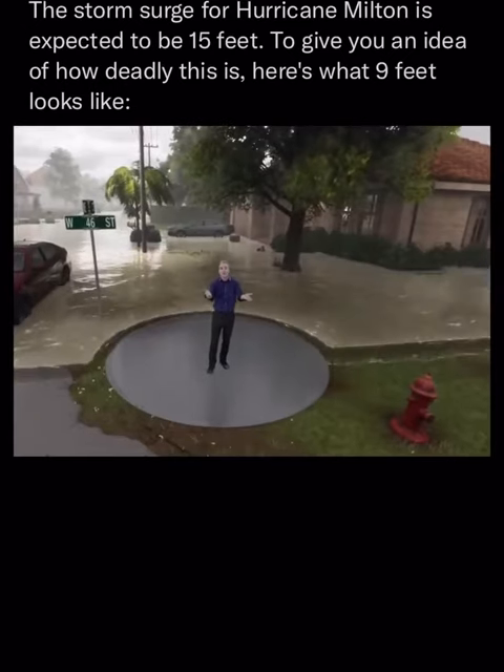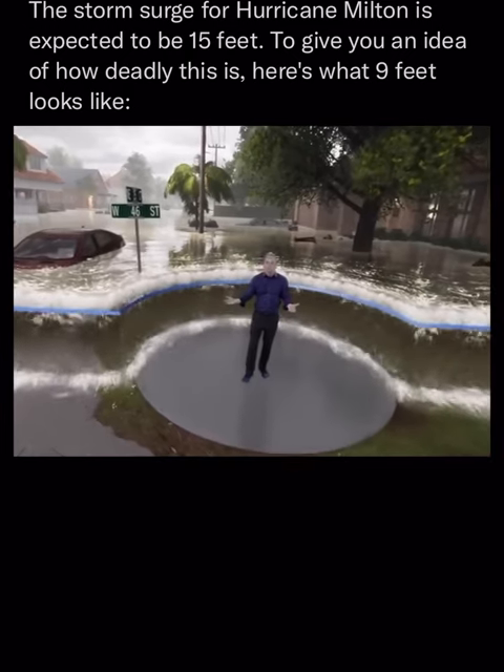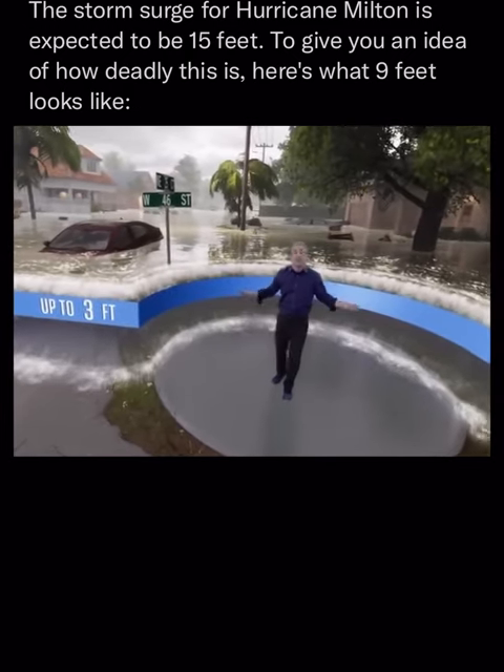So what does that look like? Well, let's show you. Imagine this — imagine three feet of storm surge right here. If this amount of water catches you by surprise, it's too late to evacuate.